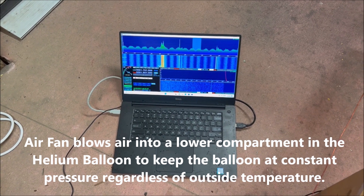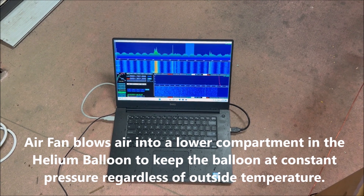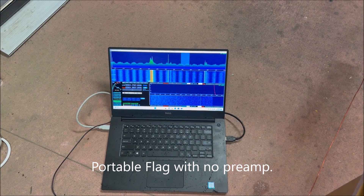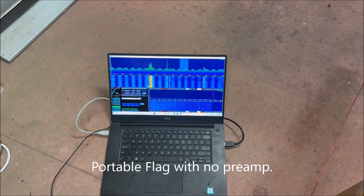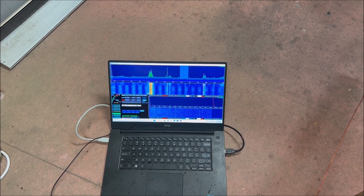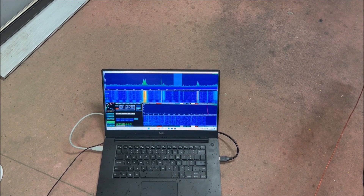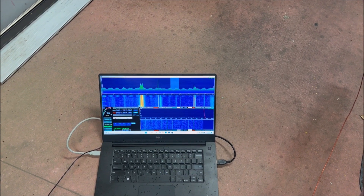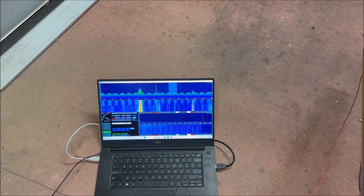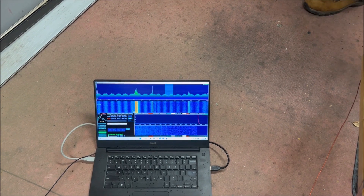We're at Connor Prairie in our little control room, and we're going to turn the variable speed drive off. That was the variable speed drive for a blower — like an air fan for the balloon.